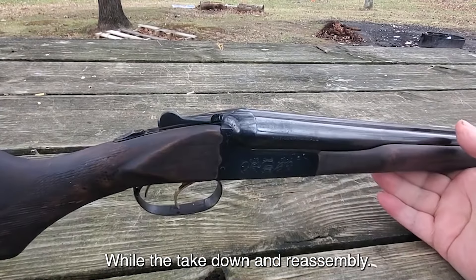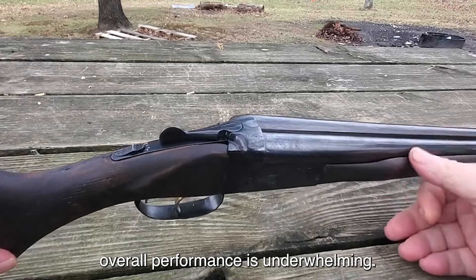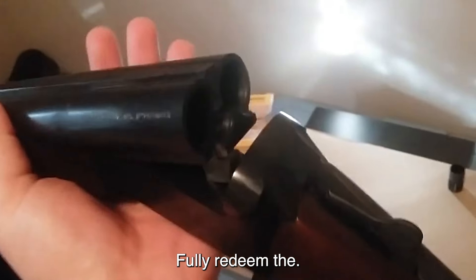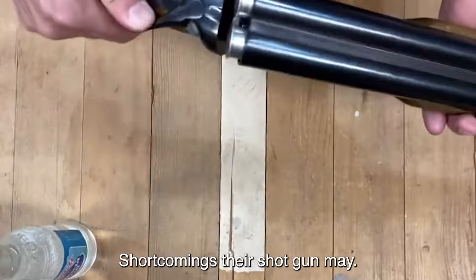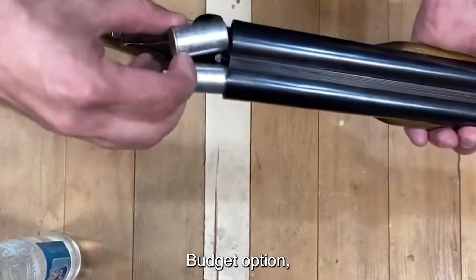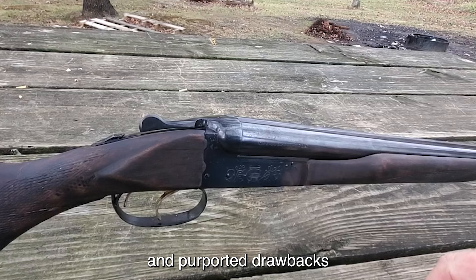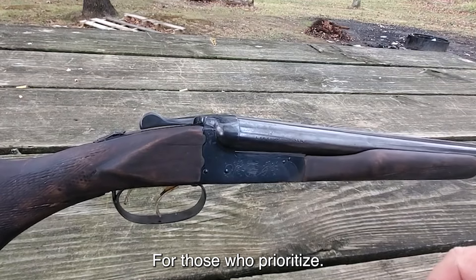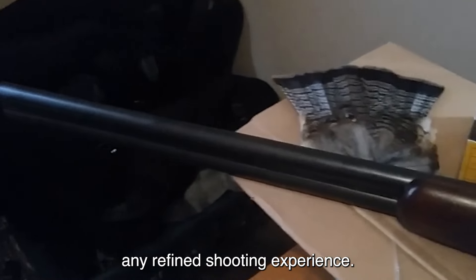While the takedown and reassembly process is straightforward, the firearm's overall performance is underwhelming. The trigger pull, though described as light and crisp, cannot fully redeem the shotgun's perceived shortcomings. This shotgun may appeal to those seeking a budget option, but its lackluster reputation and purported drawbacks make it a less desirable choice for those who prioritize reliability, aesthetics, and a refined shooting experience.